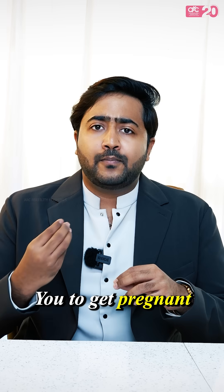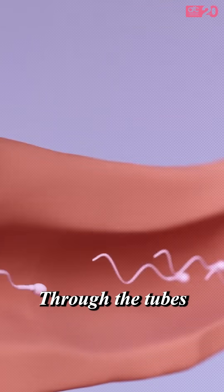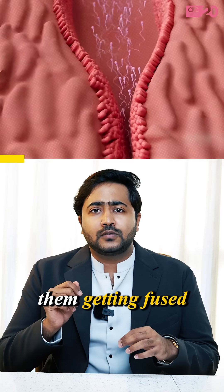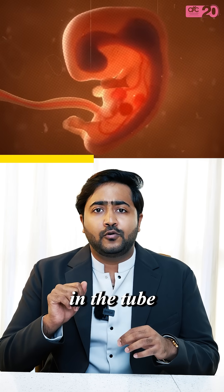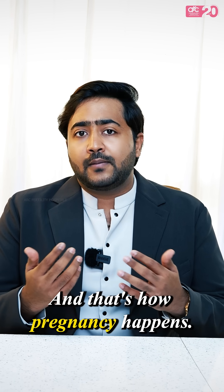What is a blocked fallopian tube? To get pregnant, the sperm has to swim into the uterus through the tubes and meet the egg which is ovulated. After them getting fused, the embryo forms in the tube and it will take 4-5 days for it to travel to the uterus and lodge into it. And that's how pregnancy happens.